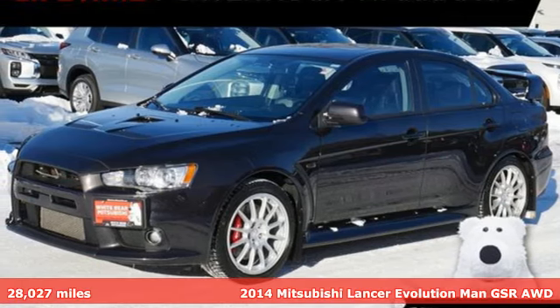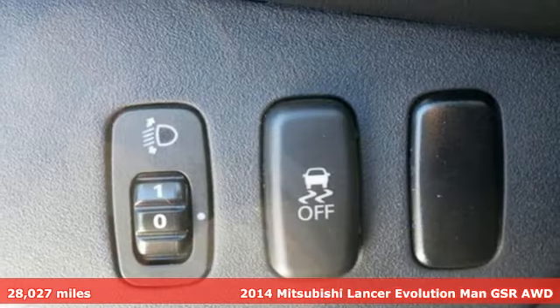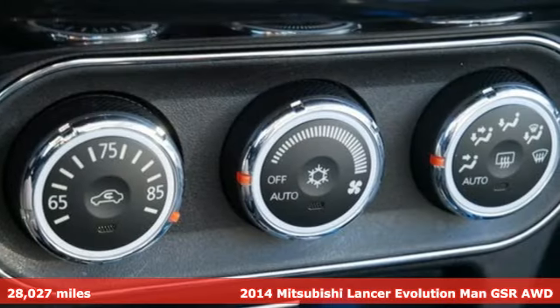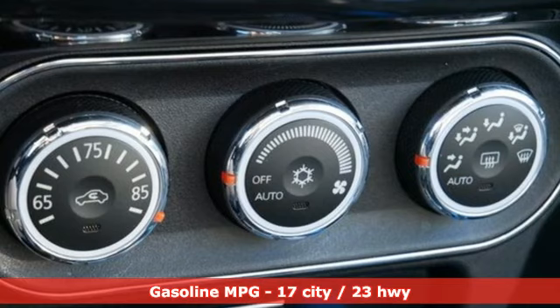Here's a certified 2014 Mitsubishi Lancer Evolution. Get into something different. Mitsubishi has what you're looking for, and it comes with all the amenities you need.